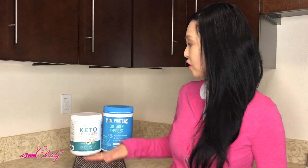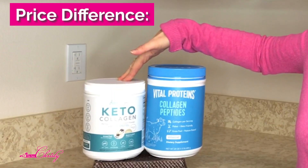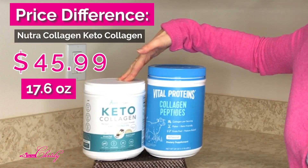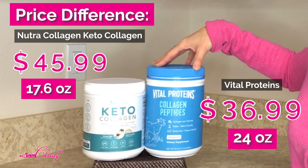I'm not saying that the NutriCollagen is not pasture-raised — it just says that it is grass-fed. The price difference: the NutriCollagen Keto Collagen is $45.99 for 17.6 ounces. The Costco Vital Proteins price was $36.99 for 24 ounces.